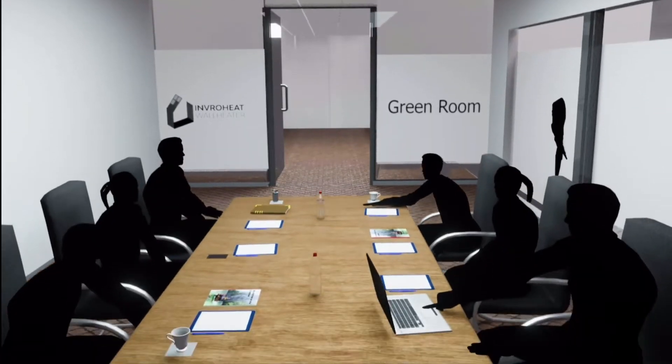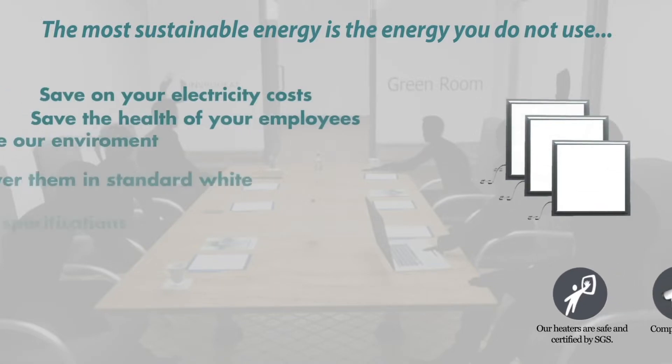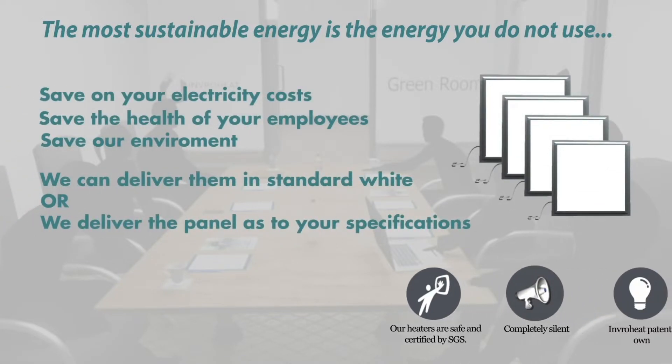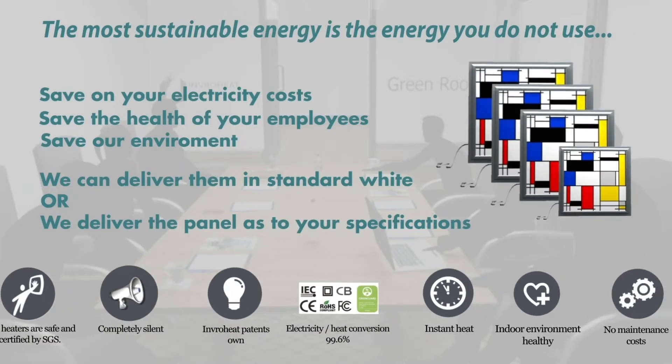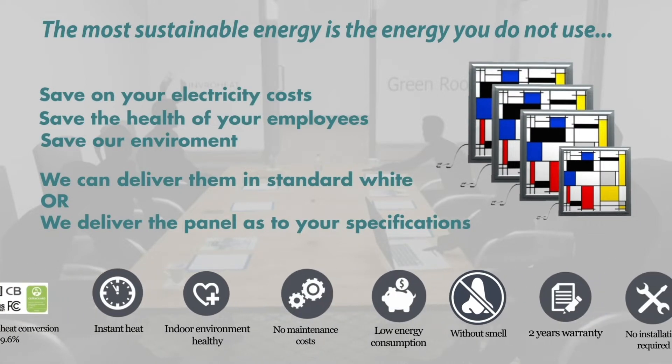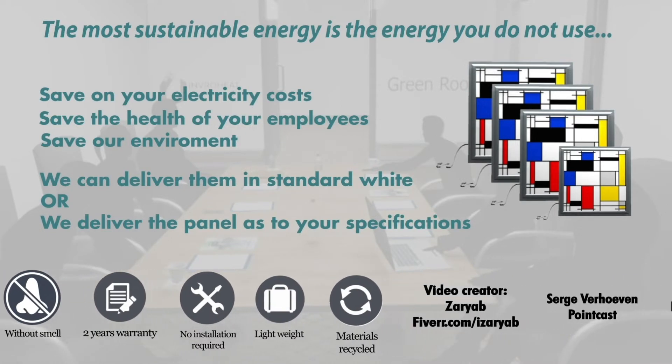In just 20 minutes, you can make your meeting room into a green room. We have a special introduction offer for you: four white panels with a wireless thermostat. Or you can design your own panel — just forward your design or your desired color, and we will deliver four custom-made panels including a wireless thermostat.